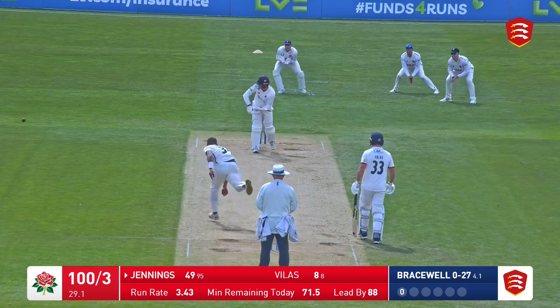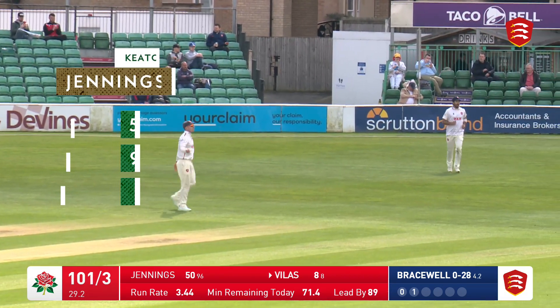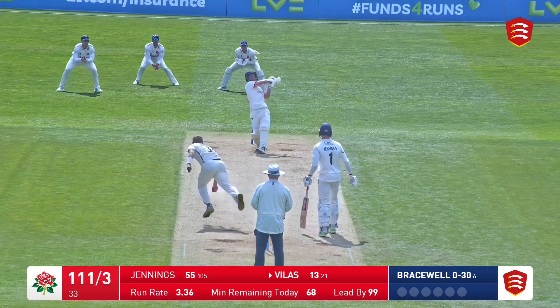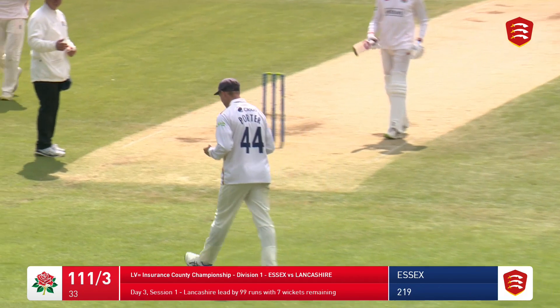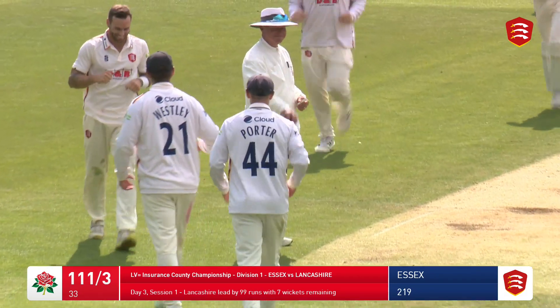Bracewell bowls, that one's flicked off the pads down towards deep square leg for a single and that brings up the 50 for Jennings and the 101 up for Lancashire. And that's all pulled in the air, it's going to be caught by Porter at mid-on and the fourth wicket is about to fall — a complete miscue which leaves Lancashire on 111 for four.